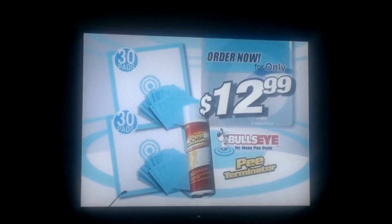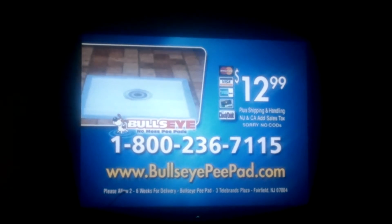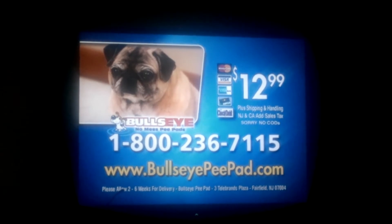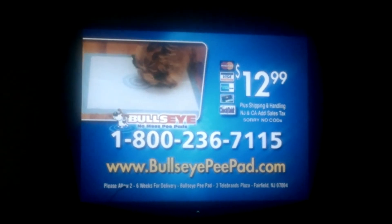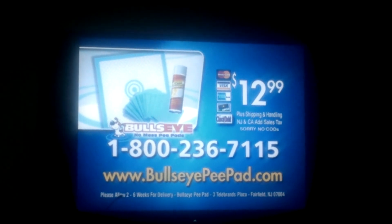The Bullseye P-Pads, just $12.99. Call now — call 1-800-236-7115. Callers can get a special offer: a second set of Bullseye P-Pads and the P-Terminator with all of today's orders. So call 1-800-236-7115, that's 1-800-236-7115.